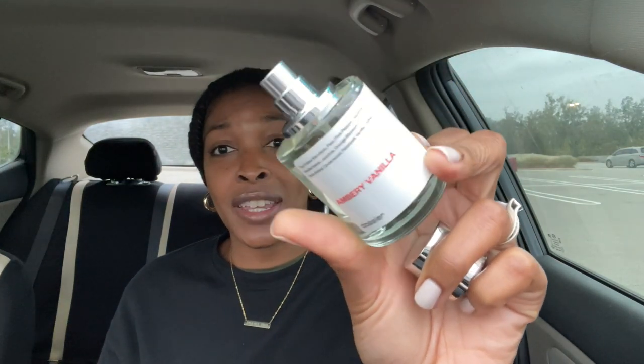Before we get in there, I wanted to shout out real quick this company named Dossier. If you're not familiar, they make perfume - it's like a more affordable dupe for high-end perfume. The reason I'm telling you is because they're now going to be available in Walmart. They went ahead and sent me a couple scents, and my favorite one is this one here - it is the Ambery Vanilla and I just feel real grown with this smell on.